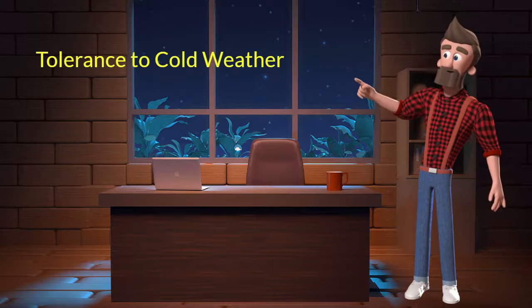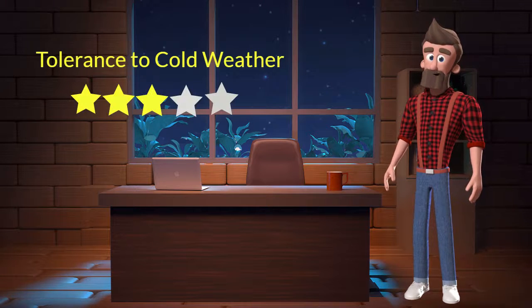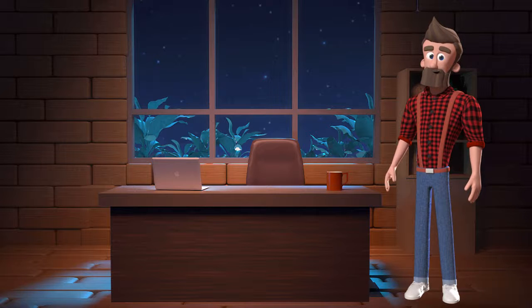Tolerance to cold weather. This dog breed has an average tolerance to cold weather. I will rate it 3 out of 5 for its tolerance to cold weather. If you stay at a place which has predominant cold weather, then you can adopt this breed.